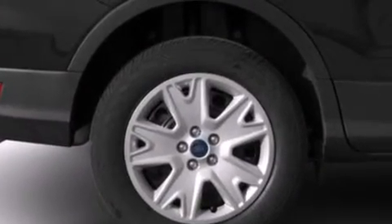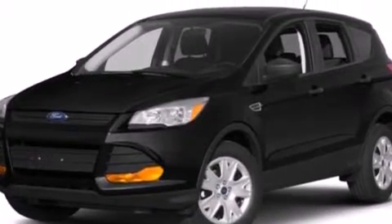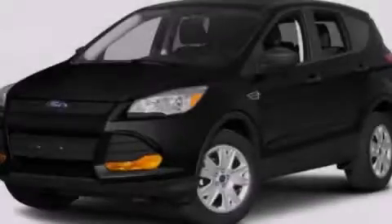And XM satellite radio, which streams commercial-free music, news, sports, and more. Call or visit us right now and arrange your test drive today.